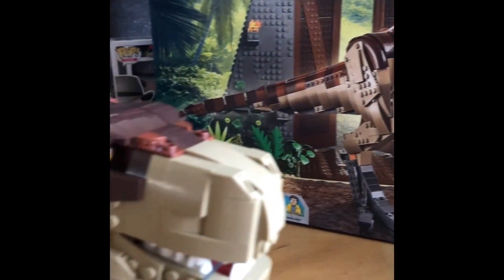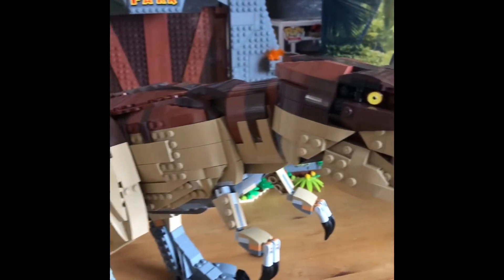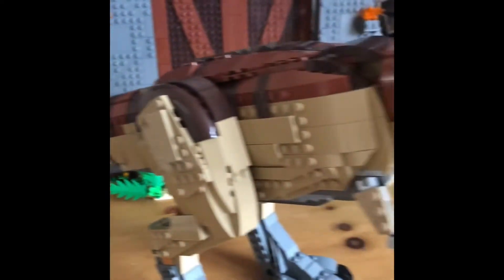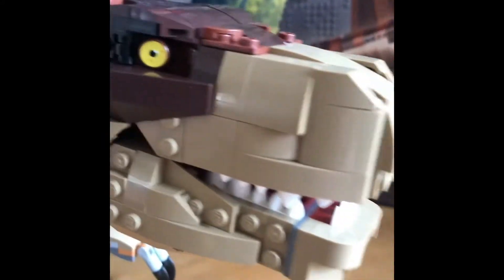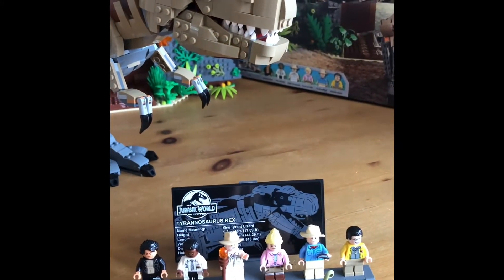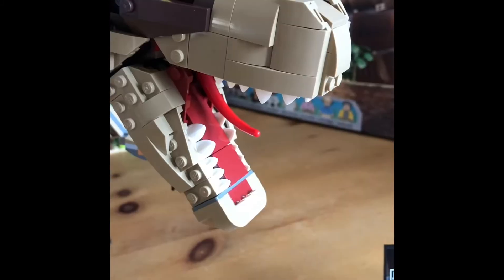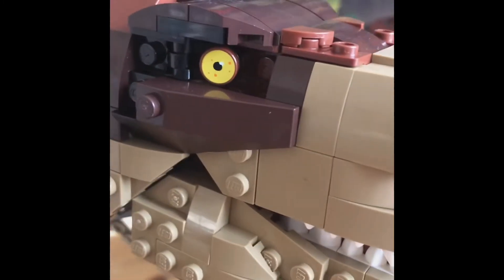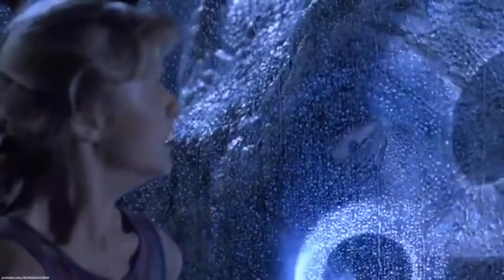So here she is — she's big in comparison to minifigures, this big. There's a great snapping action to the mouth, she's got those cool piercing eyes, and the tail's really flexible as well.